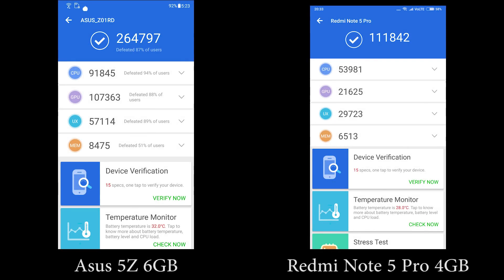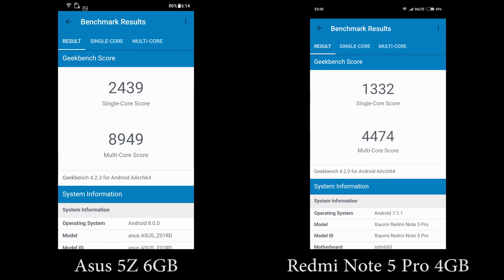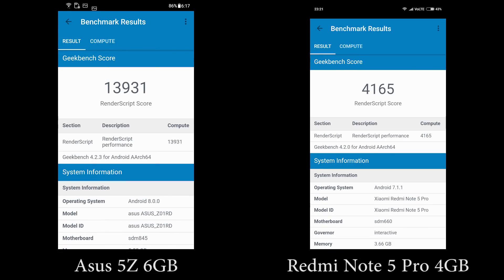Now these are the AnTuTu and Geekbench scores. Purely based on benchmark scores and raw performance, Asus 5Z is definitely better. So let's see how it actually performs.